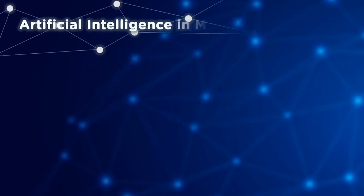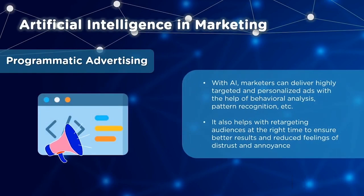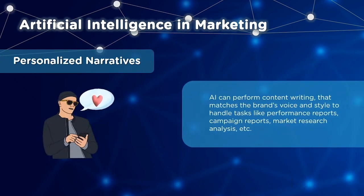Finally, let's have a look at AI applications in marketing. AI enables programmatic advertising — highly targeted and personalized ads — by taking into consideration behavioral analysis, pattern recognition and more. AI also enables you to retarget audiences at the right time to ensure appropriate results. There are also personalized narratives: AI can help with content marketing in a way that matches the brand's style and voice, and handle routine tasks like campaign performance reports.